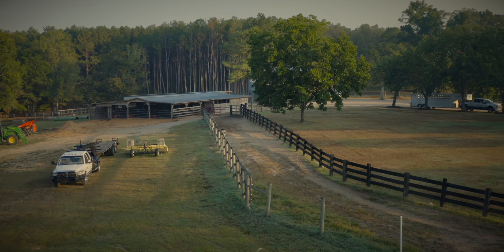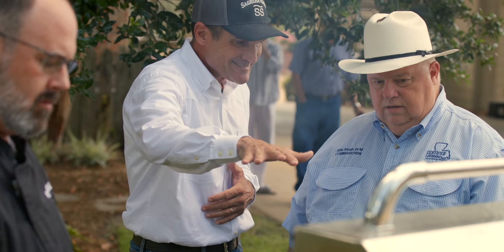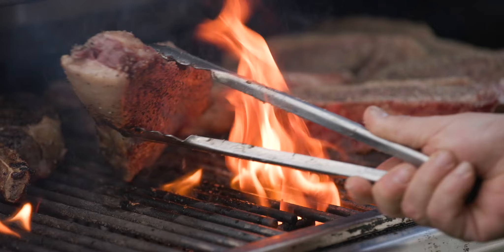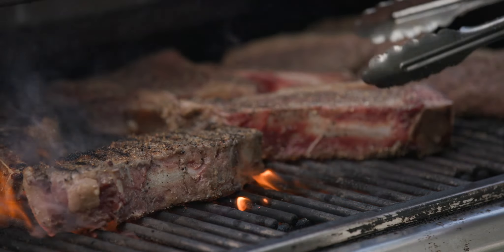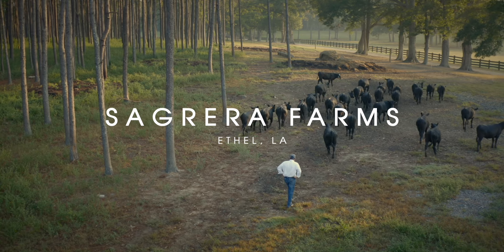We need to feed the world, we need to feed the population. In America, the consumer is desiring quality — they're demanding it and they're paying for it.